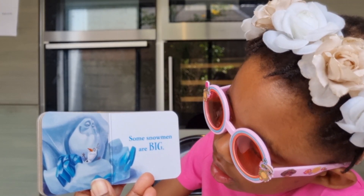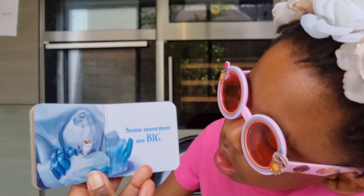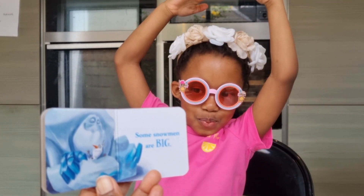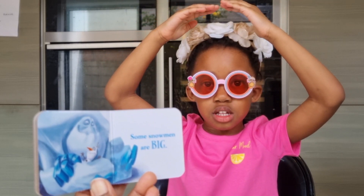Some snowmen are big. Oh my! That is a giant snowman. That's like the giant. You remember that one, don't you? Yeah, from the movie. The one that kicked Anna out? Yeah.